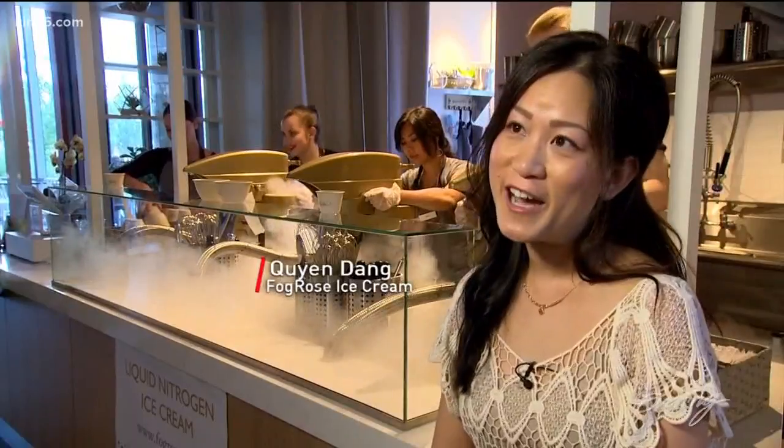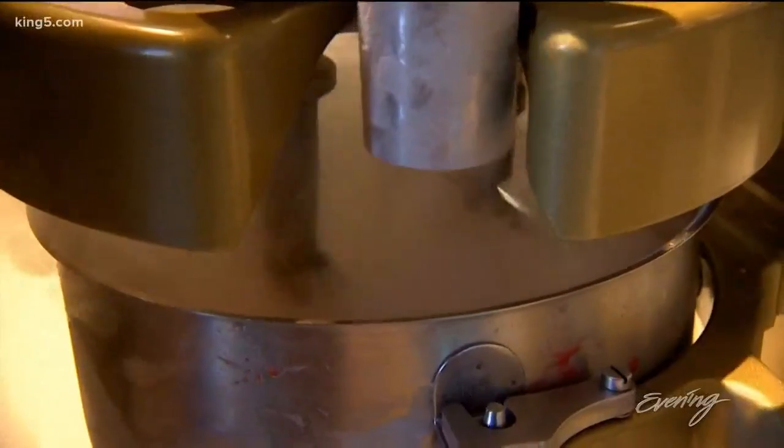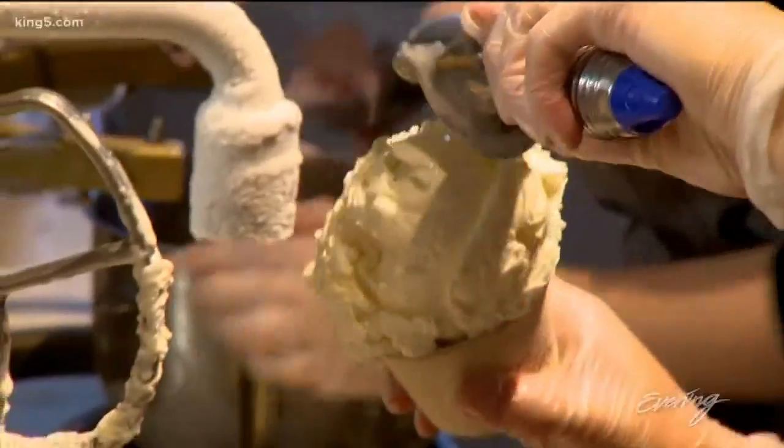I remember seeing it for the first time and being so amazed at the process. It basically flash-freezes the ice cream as it churns, so it breaks down all the ice crystals.